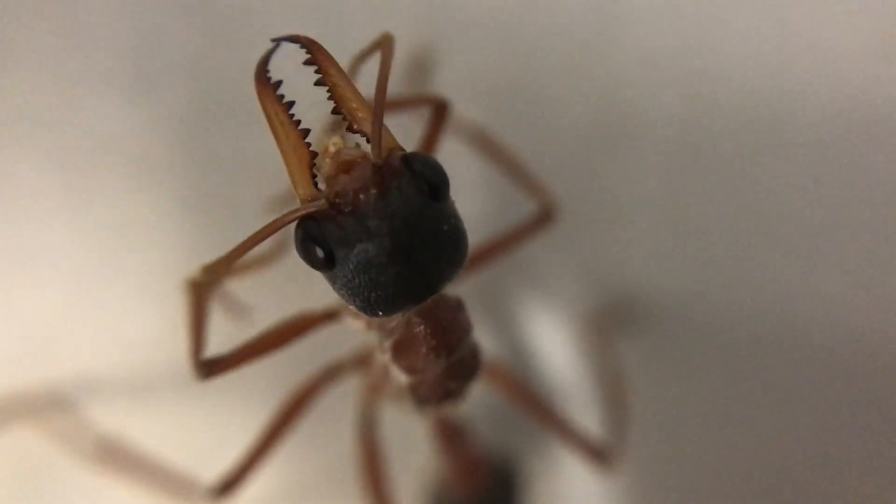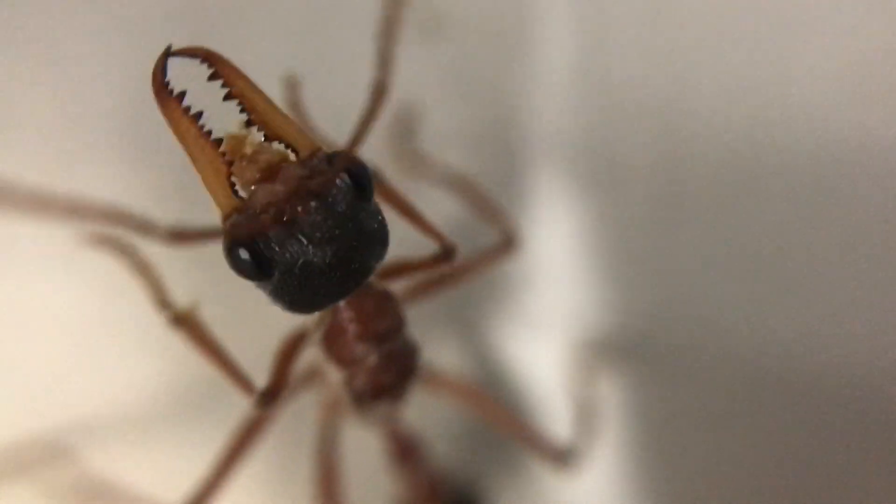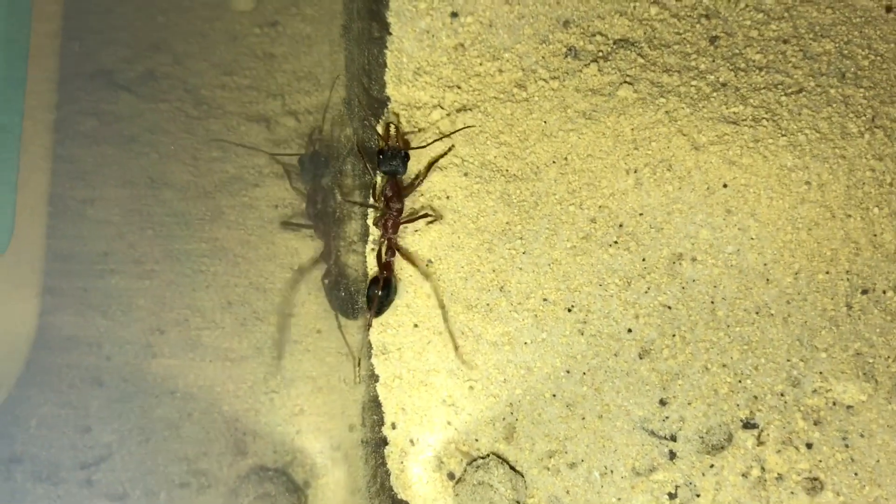Let's have a close look — here she is up nice and close. Let's see if I can get this focus a little bit better. There we go, right focus. Look at those mandibles! I reckon it'd hurt getting bitten by her as well. She does a little bit of cleaning there — beautiful ant, these bull ants.